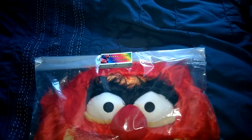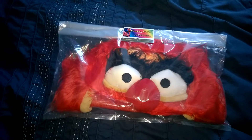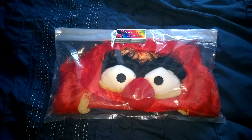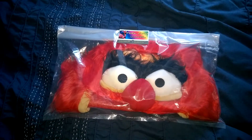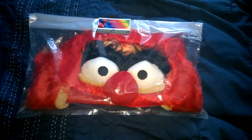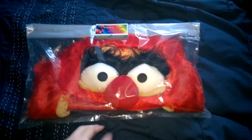I thought rather than hoard his generosity to myself, I would give it away. This competition is open to people from the UK. I will send this out and pay the shipping as well. All I'd like you to do if you're interested in winning this — no expense to you.